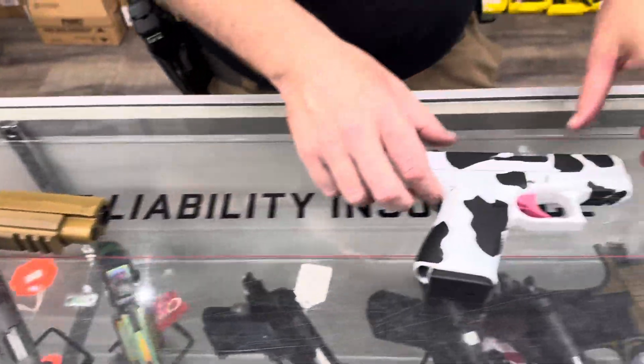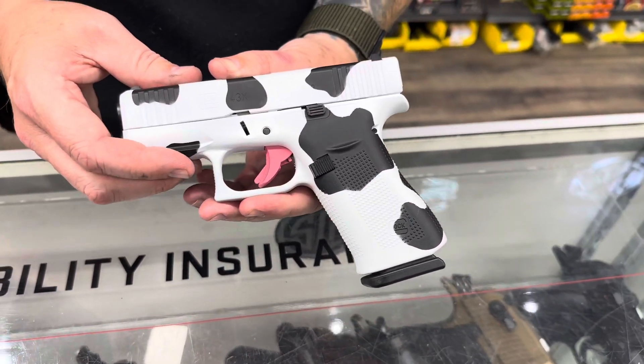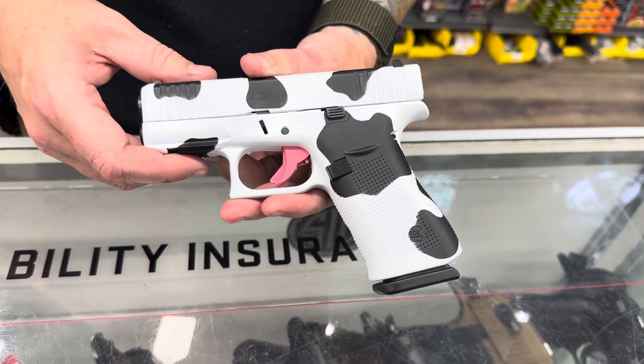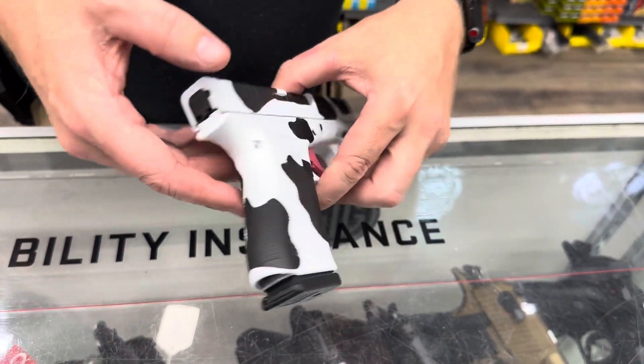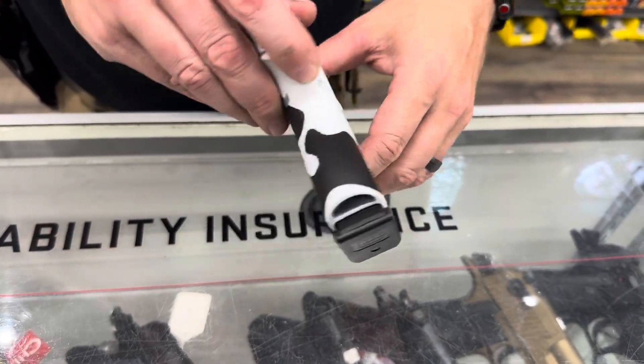And last but not least tonight, we have a Glock 43X with a Moo Cow Cerakote. You've got your little pink udder down here — real sharp looking little gun. It's the only one we got, so if you want it, get in and get it before it's gone.